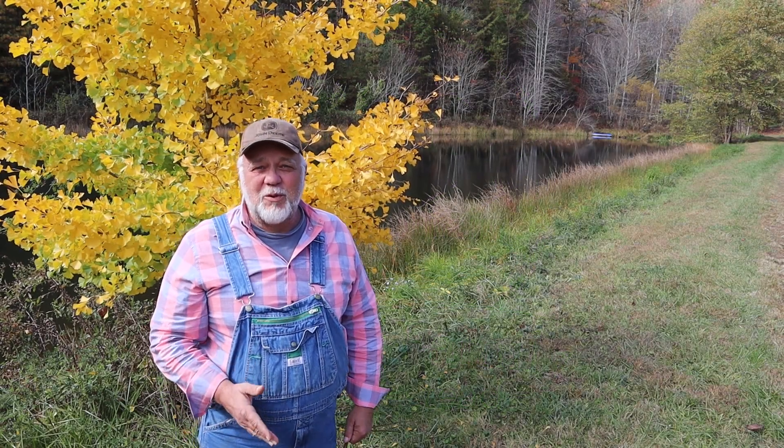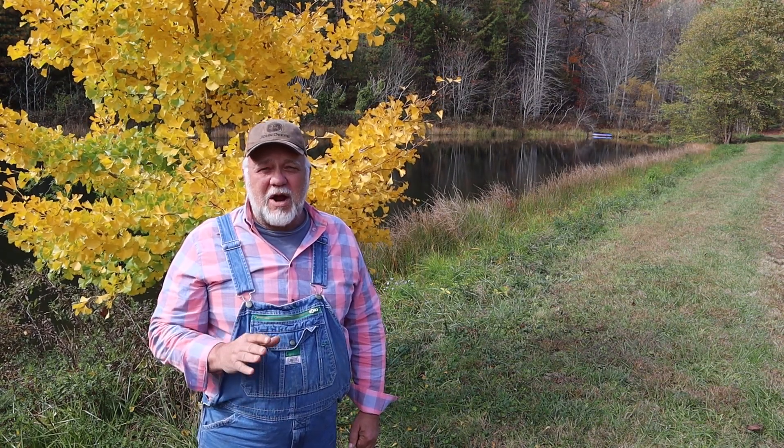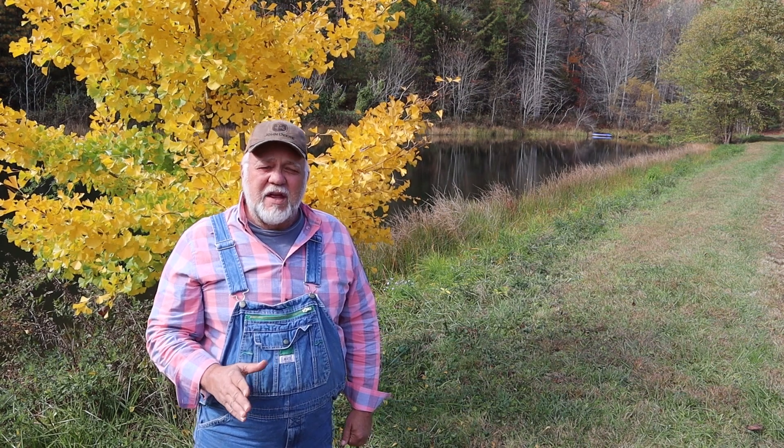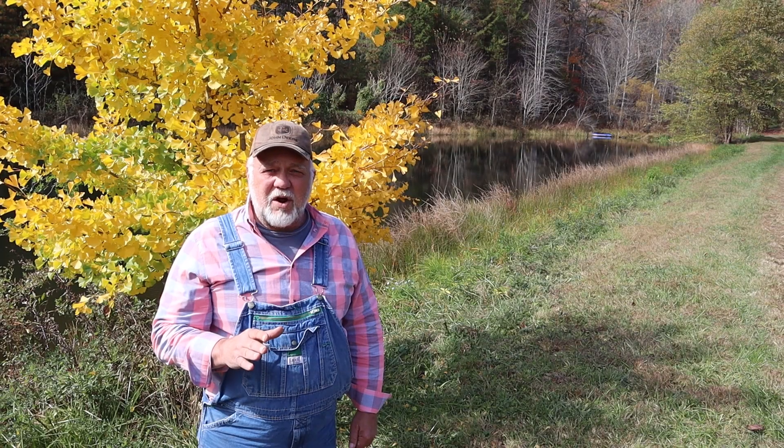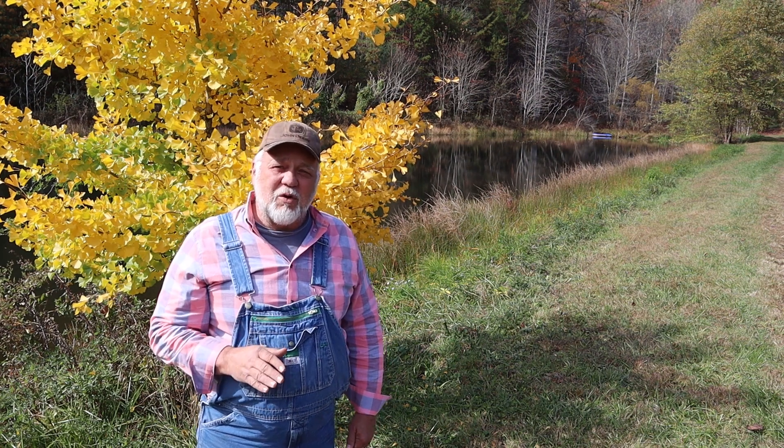Hi everyone, this is Jeff Welch here at the Welch Family Homestead. Today we're going to be talking about something totally different than what I normally talk about — finding water on your property, because water is so important for your survival, especially if you have a farm, not only for you but for your animals and maybe even for irrigation. I'm going to be looking for springs higher up in elevation so I can dig them out and find a good new spring I can utilize for drinking water for future projects here on the farm.